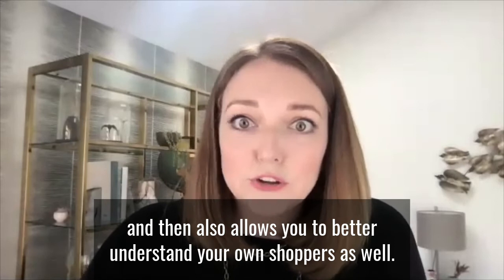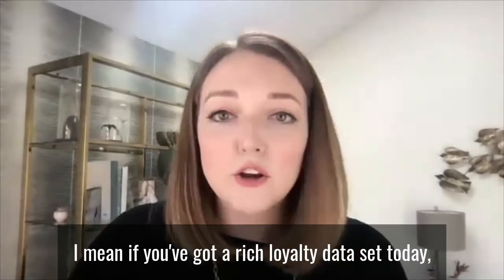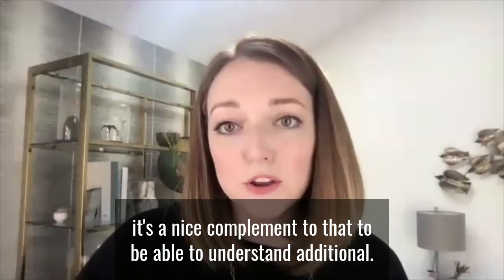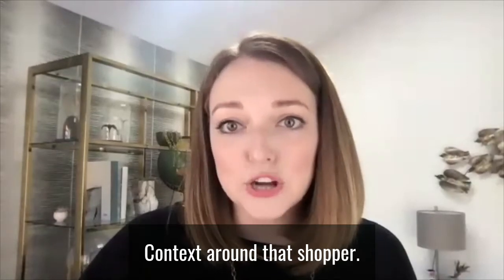And that also allows you to better understand your own shoppers as well. If you've got a rich loyalty data set today, it's a nice complement to that, to be able to understand additional context around that shopper.